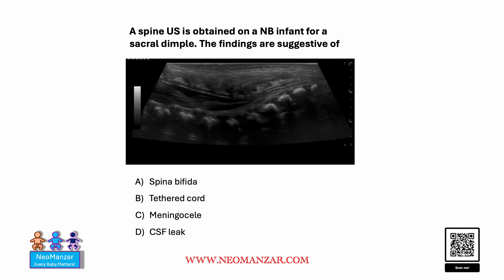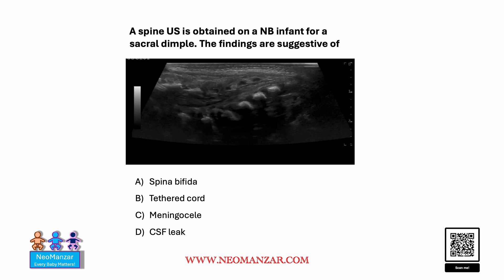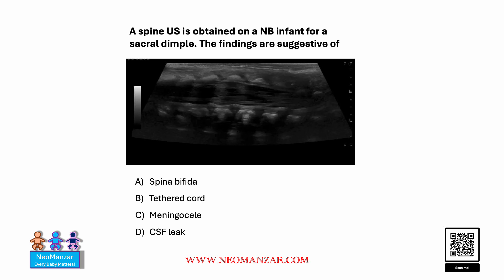You can see the probe is moving from cephalad to caudal direction. What do you think is the correct choice here?